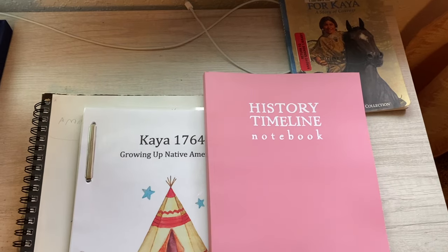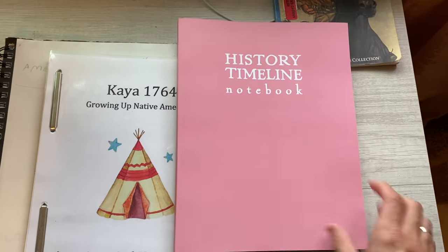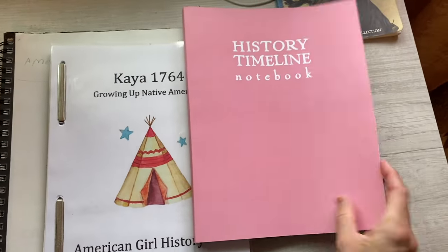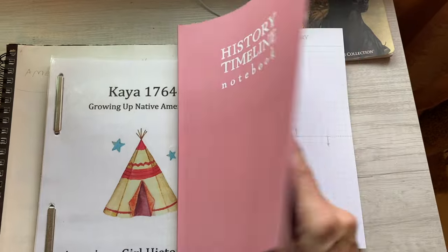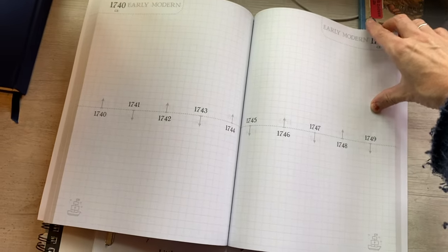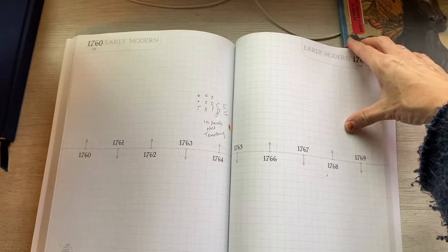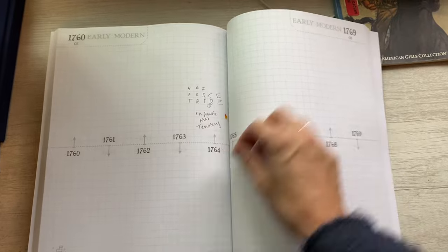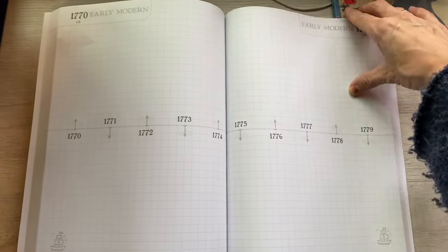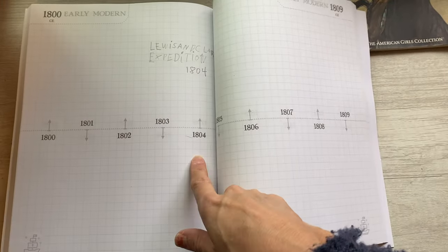I got this history timeline notebook from SchoolNest on Amazon. We haven't filled out much, but we have the Nez Perce Tribe in the Pacific Northwest Territory, and this last week we did Lewis and Clark. The Lewis and Clark Expedition, 1804.